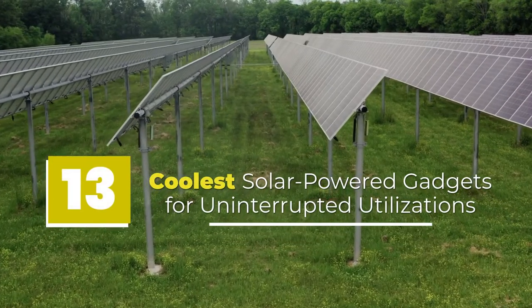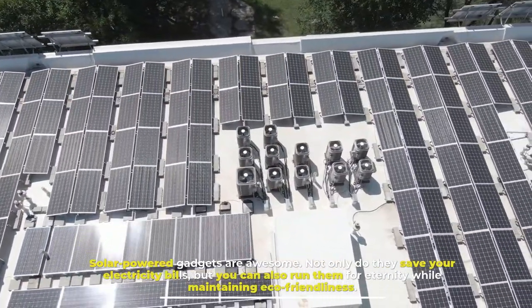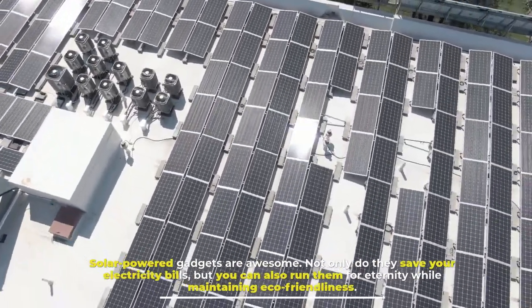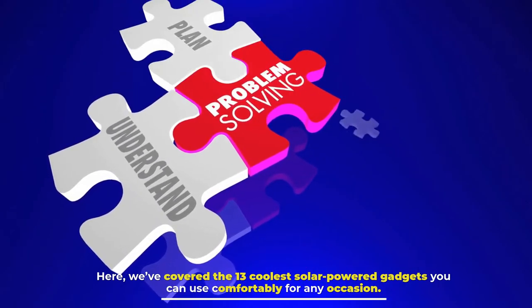13 Coolest Solar-Powered Gadgets for Uninterrupted Utilization. Solar-powered gadgets are awesome — not only do they save your electricity bills, but you can also run them for eternity while maintaining eco-friendliness. Here, we've covered the 13 coolest solar-powered gadgets you can use comfortably for any occasion.